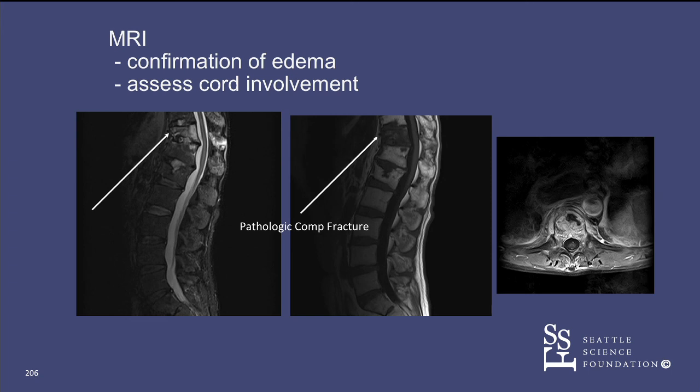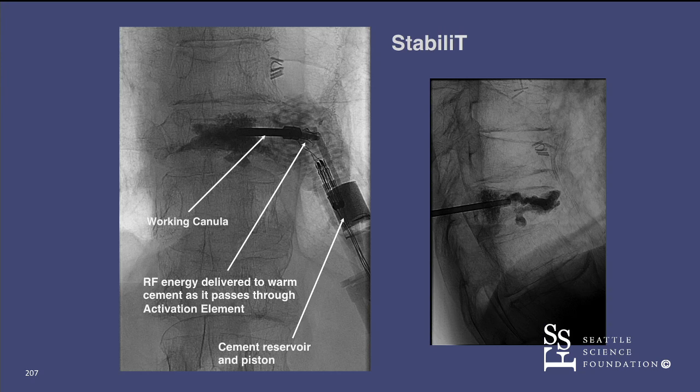Here are the standard three things we really must have: we need edema or replacement of fat on a marrow signal—either is fine. A lot of IR people are kind of engineers who really like to see the mechanics of how this thing works.